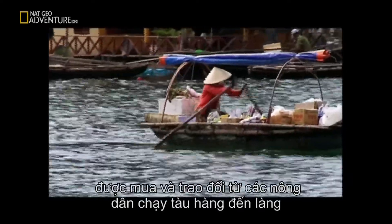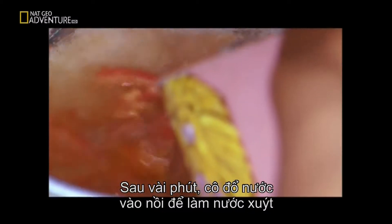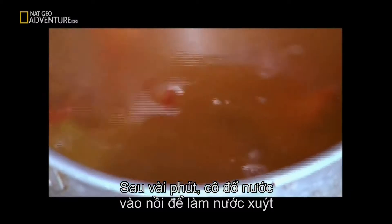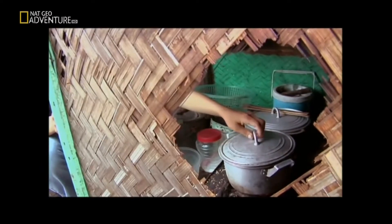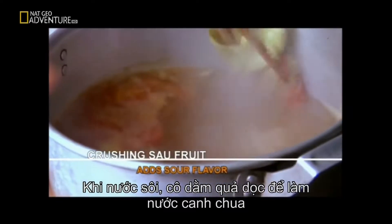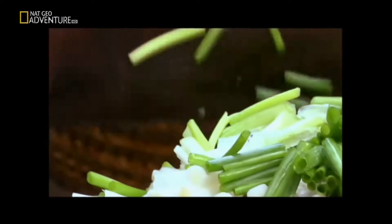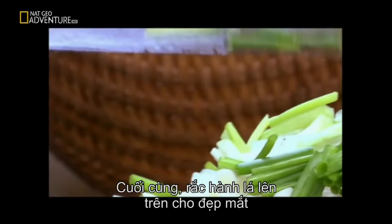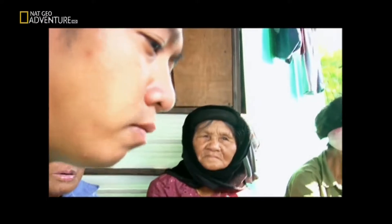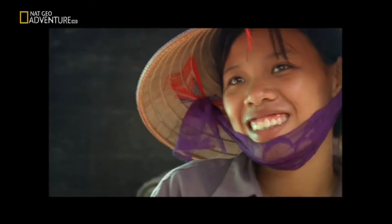The daughter says she uses pork fat to stir-fry the tomato. Ingredients like pork, beef, vegetables, and fruit — they buy and trade from farmers who come to the village with well-stocked boats. After a few minutes, she pours the water in to make a broth. Once the water boils, she smashes the sour fruit to make the flavor sour. Then she adds the fish and a little bit of salt. At the end, she puts the spring onion on top to make it look beautiful.